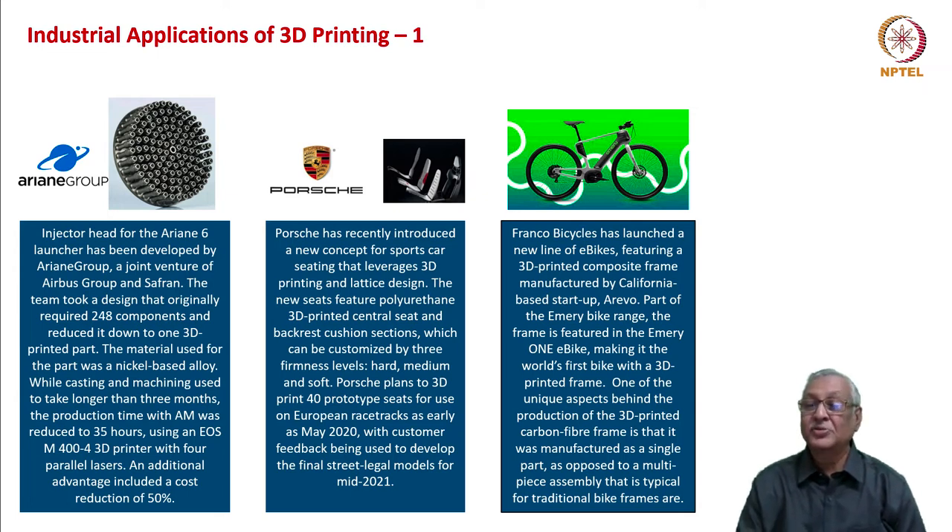Franco Bicycles has launched a new line of e-bikes featuring a 3D-printed composite frame manufactured by California-based startup Arevo. Part of the Emery bike range, the frame is featured in the Emery 1 e-bike, making it the world's first bike with a 3D-printed frame. One of the unique aspects of its production is that the 3D-printed carbon fiber frame was manufactured as a single part, as opposed to the multi-piece assembly typical for traditional bike frames.